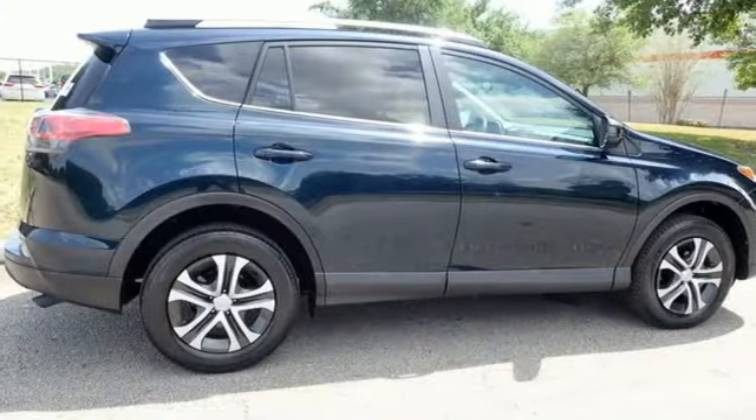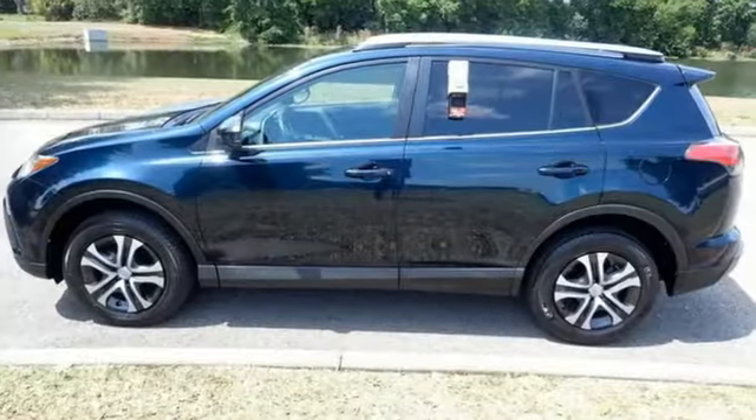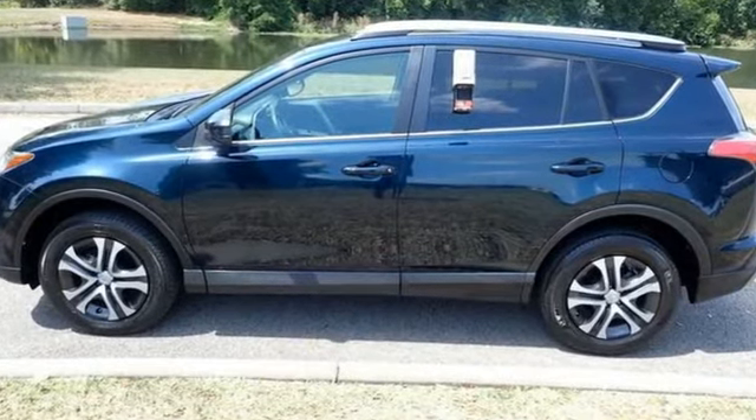Comfortable, convenient, quality Toyota. Someone is going to drive this fantastic vehicle off the lot. It should be you. Test drive it today.